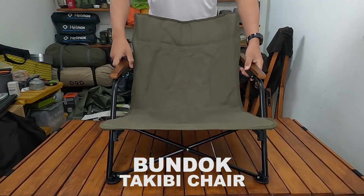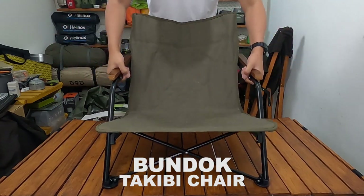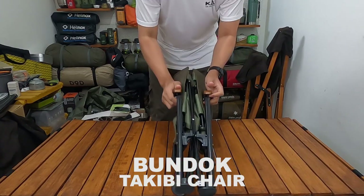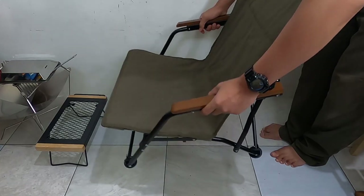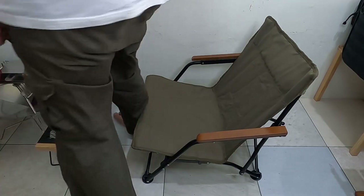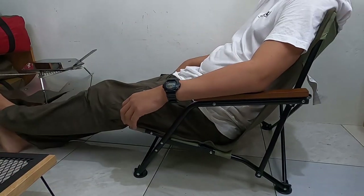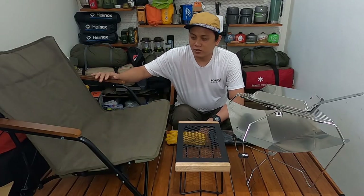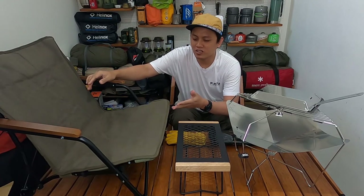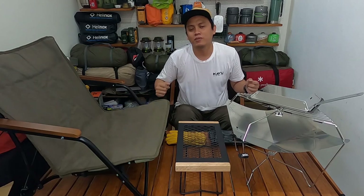Ini benar-benar enak banget sih duduk di sini nih. Ada genggaman buat di tangannya ya — ini benar-benar sangat nyaman. Dan bahannya ini seperti bahan kartun kanvas gitu ya. Ada frame ya — tampak depannya seperti ini. Dan ketika dilipat tadi, cukup simple dan gampang ya, tinggal ditarik ke depan seperti ini dan sudah jadi. Inilah kursi yang benar-benar nyaman diduduki, dan ada senderannya juga, ada pegangan ini — plusnya seperti tangan ini nyaman banget.